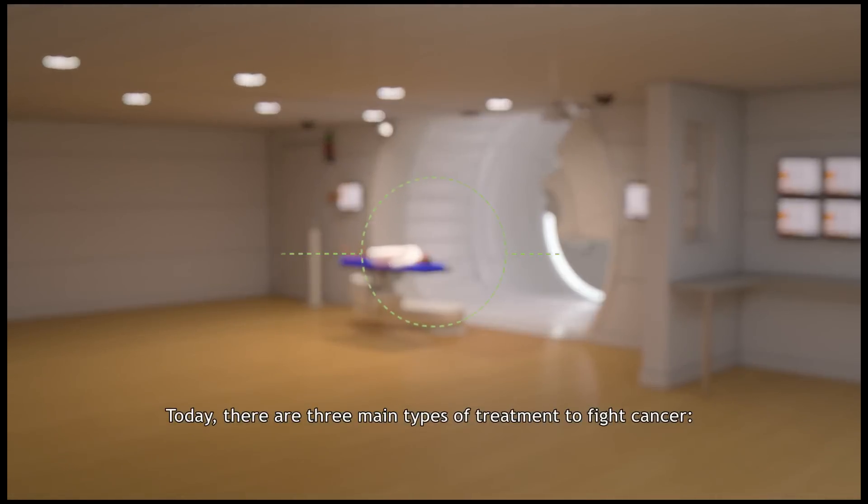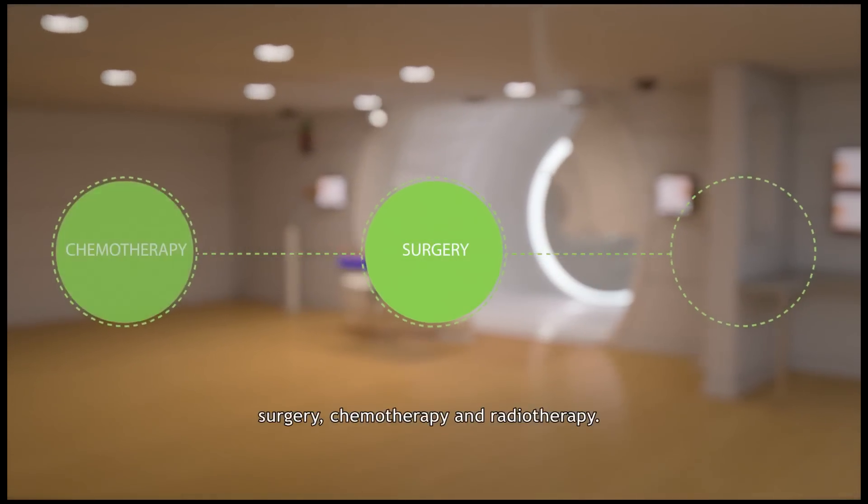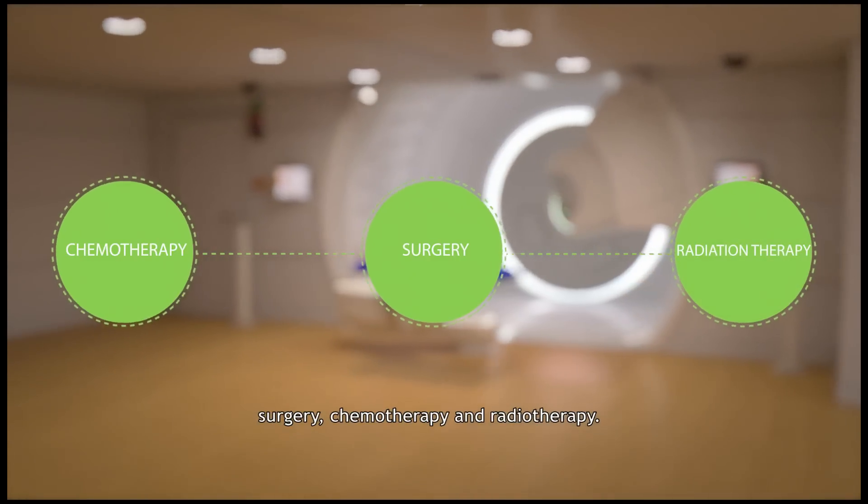Today there are three main types of treatment to fight cancer: surgery, chemotherapy, and radiotherapy.